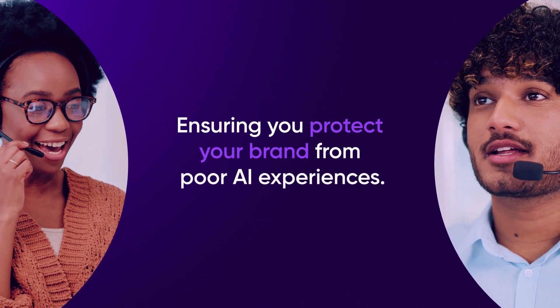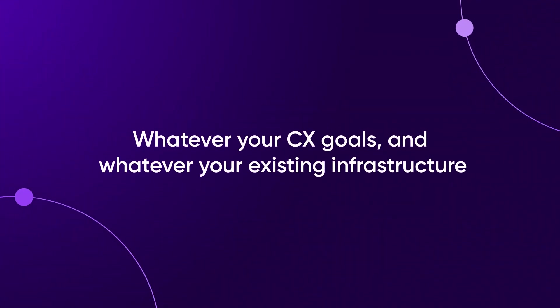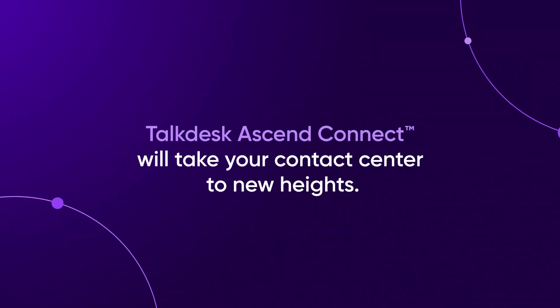Ensuring you protect your brand from poor AI experiences. Whatever your CX goals and whatever your existing infrastructure, TalkDesk Ascend Connect will take your contact center to new heights.